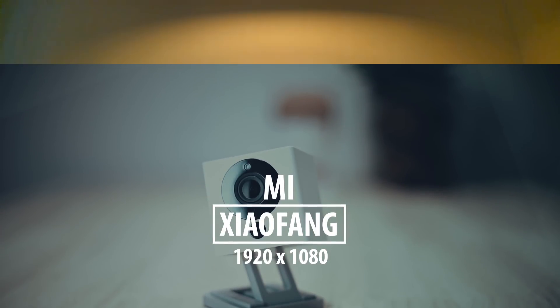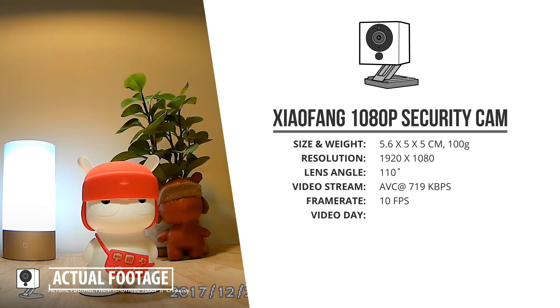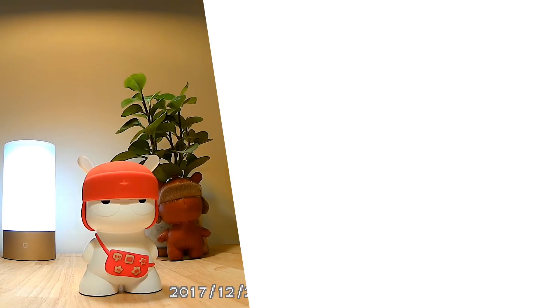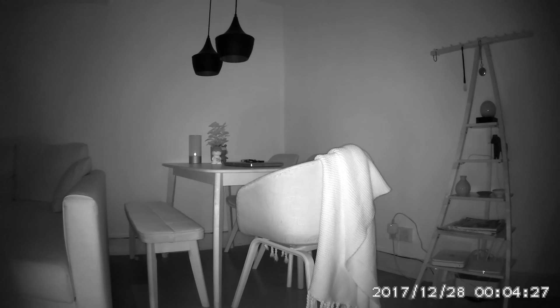Next we've got this rather unusual looking square camera. The Xiaofang camera shoots 1080p full HD footage through its 110-degree wide angle lens. Its footage looks really good for such a small camera, and in the dark it's not really that bad either. In terms of audio it scores quite a bit lower, as both the microphone and the speaker sound like you'd expect for such a small plastic camera. One cool thing is that you should be able to place two of these cameras on top of each other to get a full 180-degree field of view.